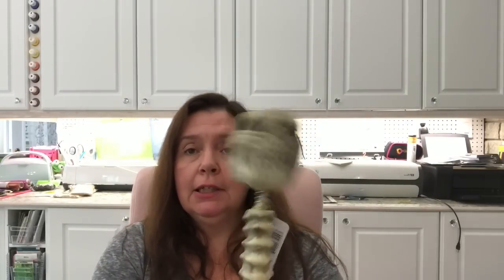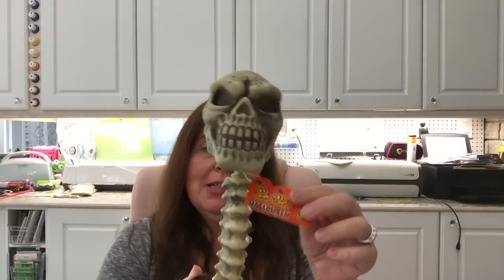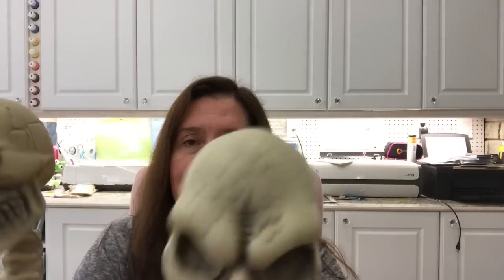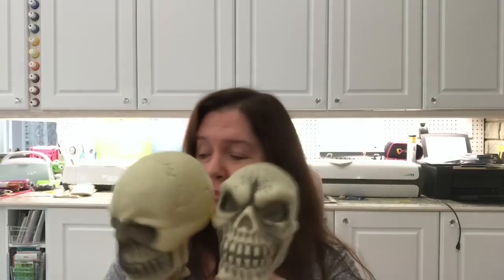I picked up these — the coolest bobble heads ever. They have skull bobble heads and they are only a dollar fifty. I was pleasantly surprised to find them. I got two different models — this guy looks like he had his skull fractured, and then this other one. I thought these might be fun at Halloween and I might actually bling them up a bit. They're really great bobble heads.